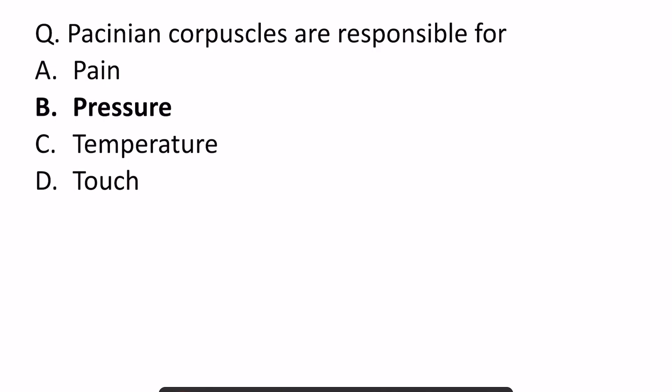They asked that Pacinian corpuscles are responsible for — remember that these receptors are responsible for pressure. Along with pressure, they also carry touch and they also carry vibration.